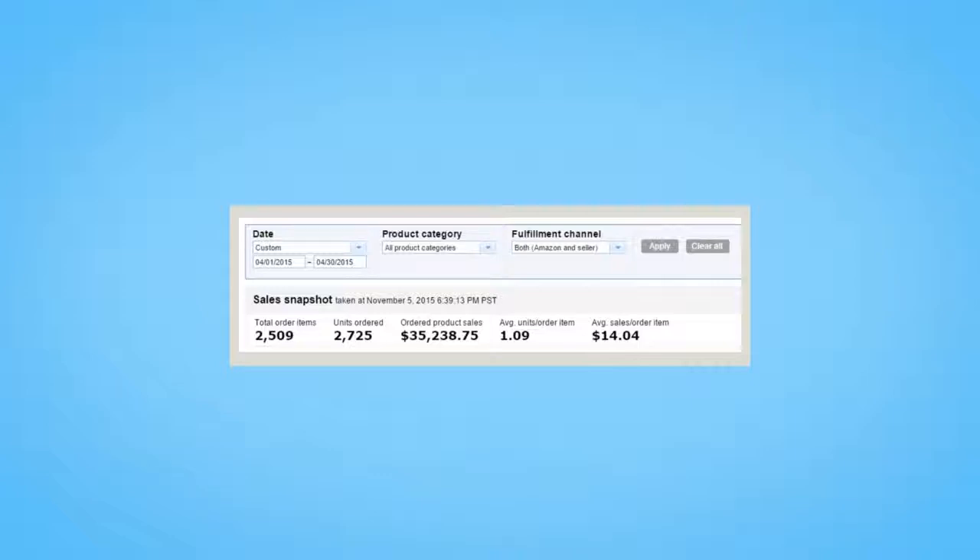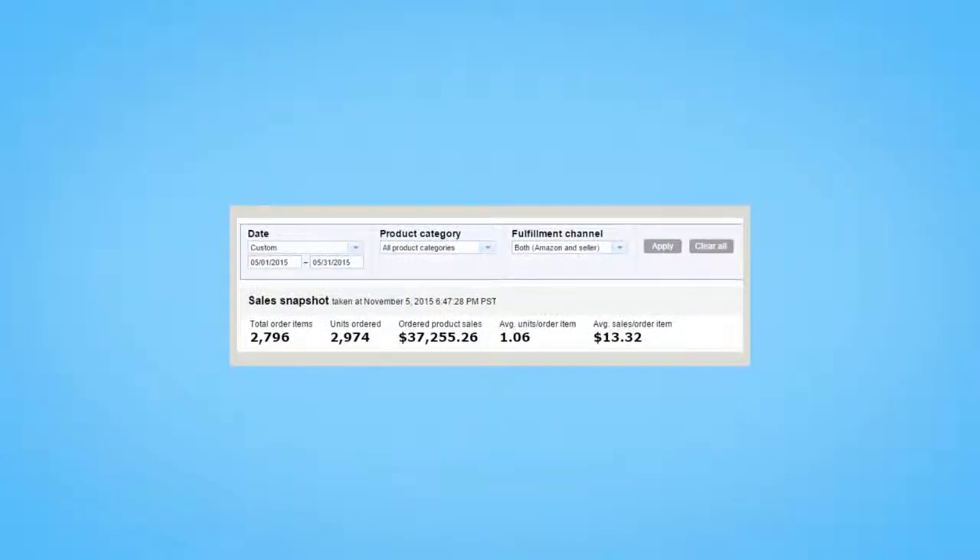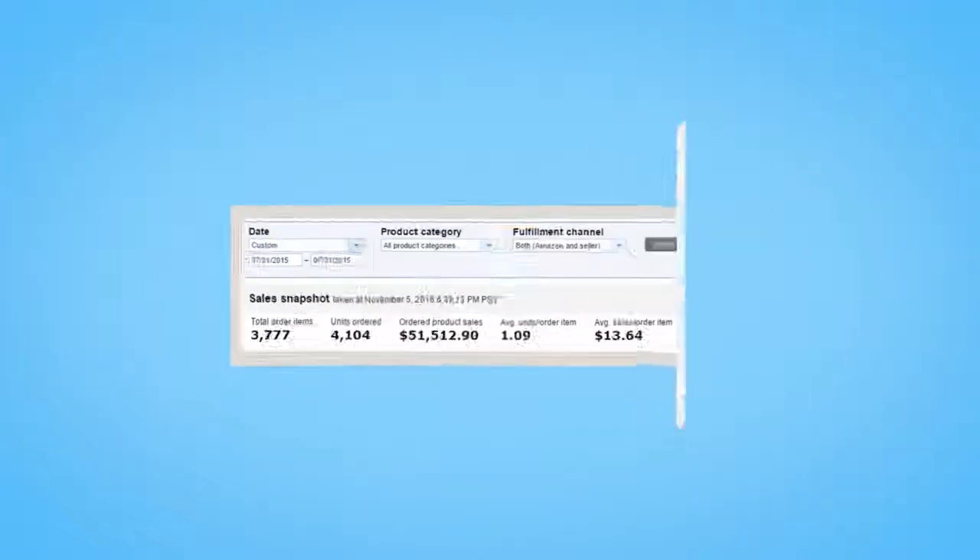I'm talking about this kind of income where you can see we made $35,238.75 in April alone, and here where we made $37,255.26 the next month, and here where you can see we pulled in $45,265 in June and another $51,512 in July. And it keeps going up and up every single month.